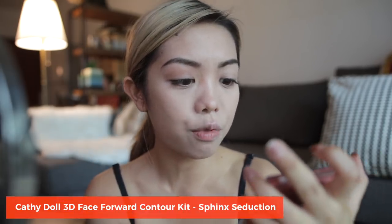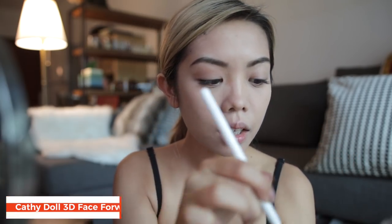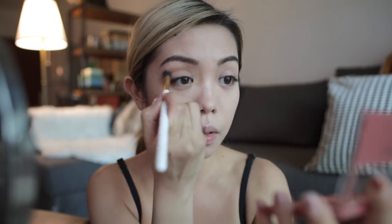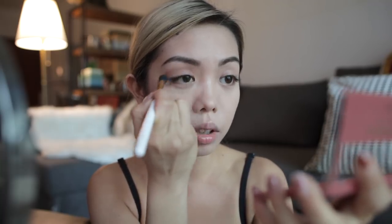Right now we're going to move on to some contouring for the eyes, starting with this one here for the crease. I've never used Kathy Doll 3D Face Forward before so I'm really excited to put it to the test. I'm going to use it later for the rest of my face but right now we're just focusing on the eyes. I like to give my eyes a little bit more definition — yes, my eyes are very big but sometimes I just look like a fish ball, so I need to give it more dimension.